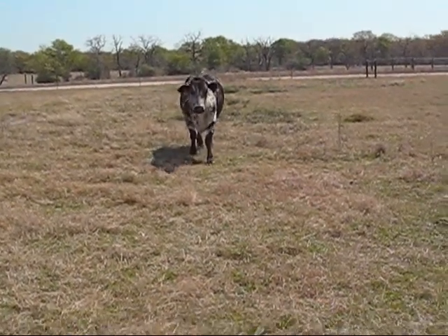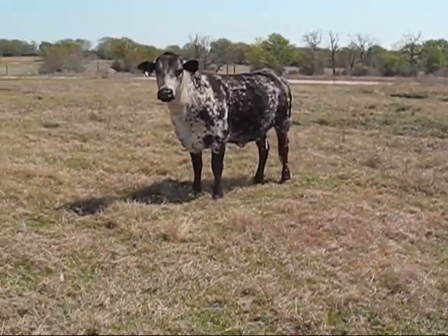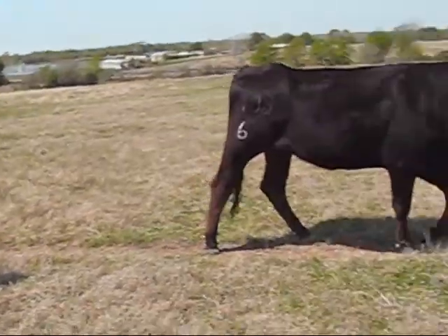This is Pepper, one of our commercial cows. She's actually Brangus but she's got a little extra Brahman in her — she's not a full-blooded Brangus. Cow 23, Pepper is her name. She's also a three-year-old, just had her first calf last year.